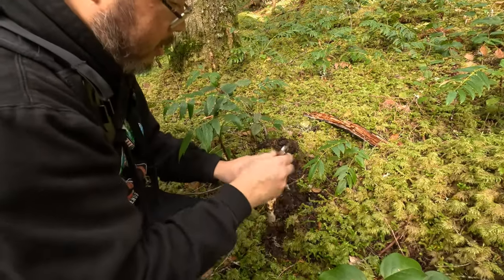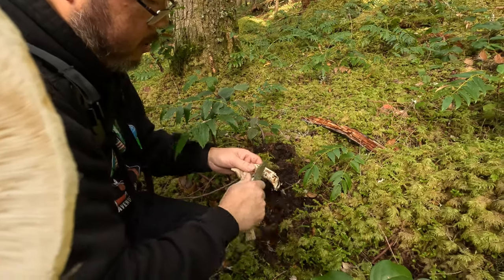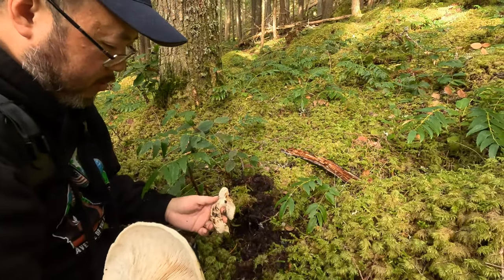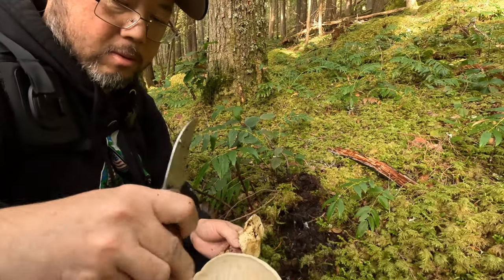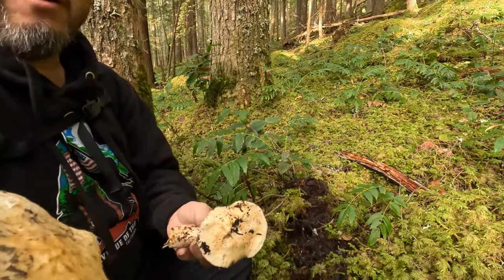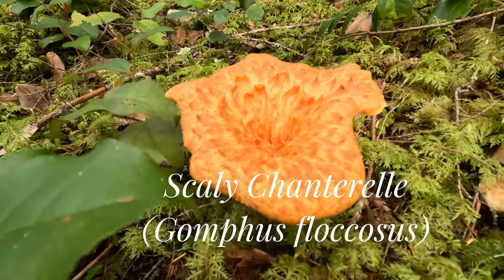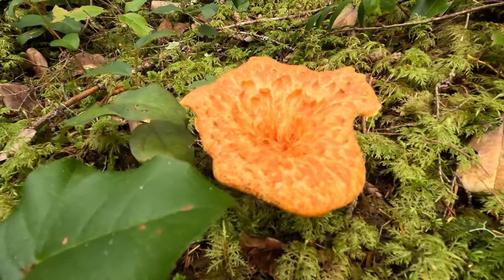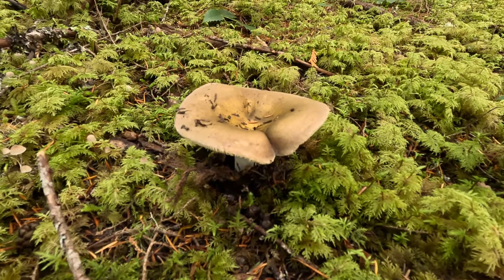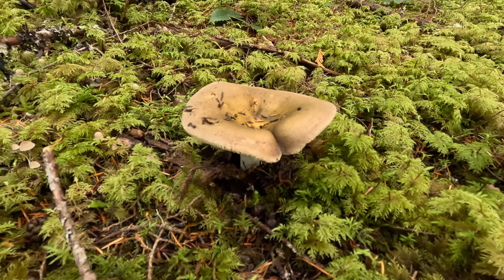It's still not bad — cut the bottom off. A little bit soft here, but we'll take it. Clean this one on the bottom too. That's nice. This is a false chanterelle — looks kind of ugly. This one here is some kind of Russula — purple. There are purple Rusulas and white Rusulas, but this one is a little bit gray-brownish.